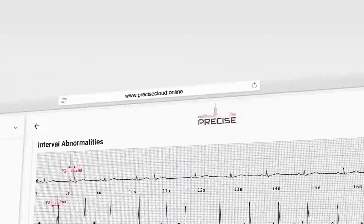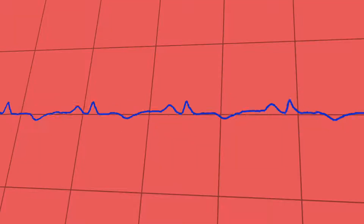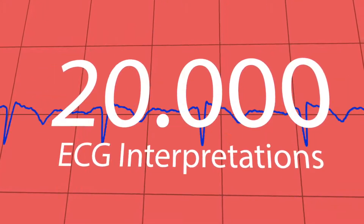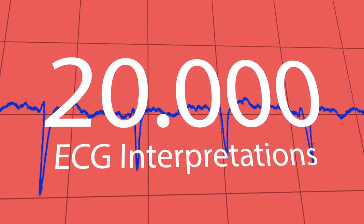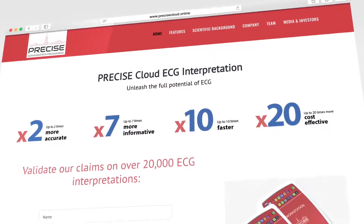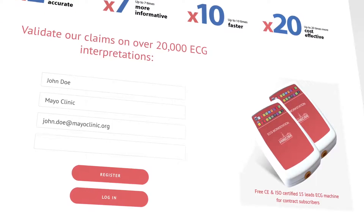Precise represents a new frontier in ECG interpretation. To prove it, the team collected a database of over 20,000 ECG readings with the widest range of different ECG abnormalities. This database is publicly available on the Precise website. We invite everyone to validate our claims.